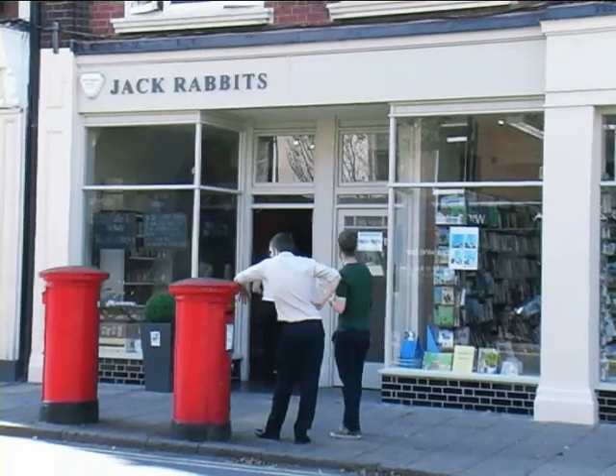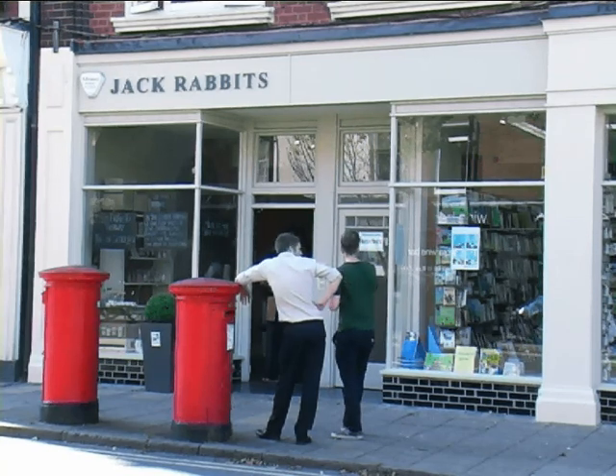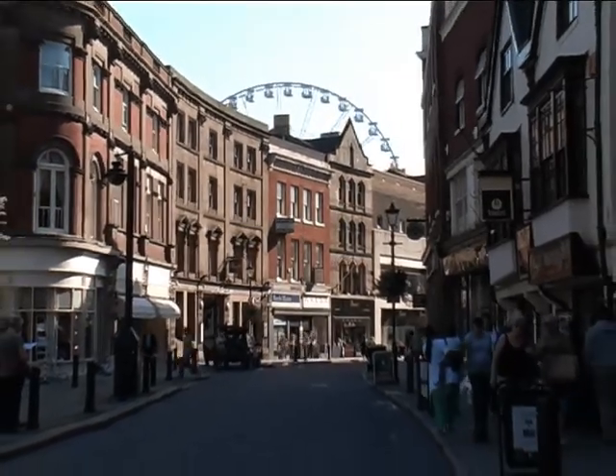Derby City Council approached me on the basis that we're in the cathedral quarter, very close to the cathedral itself, and that the shop front was detracting from the area. On the back of their grants, which I gather are supported from English Heritage, they persuaded me to apply. Without the grant assistance, I definitely wouldn't have done it. It is imperative in order to attract more customers, more clients, more visitors to the city centre.